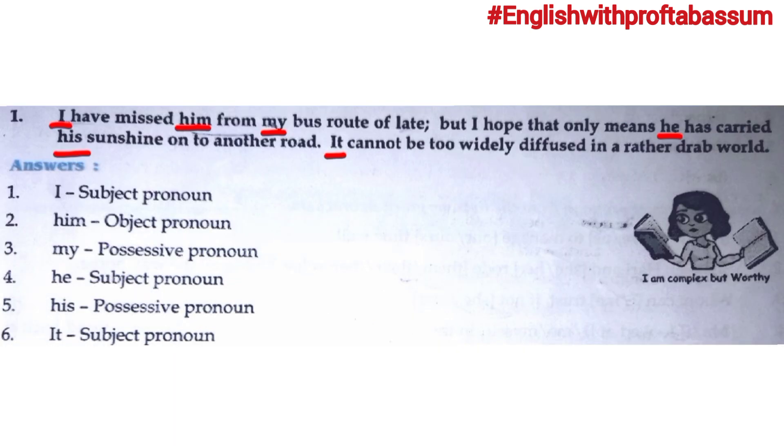The first pronoun is 'I'. Here, 'I' is a subject pronoun because we are talking about the subject. Second pronoun is 'him' — 'him' is an object pronoun. Third pronoun is 'my' — 'my bus route' shows possession, so this is a possessive pronoun. Fourth pronoun is 'he' — 'he' is again a subject pronoun. 'He has carried his sunshine on to another road.'